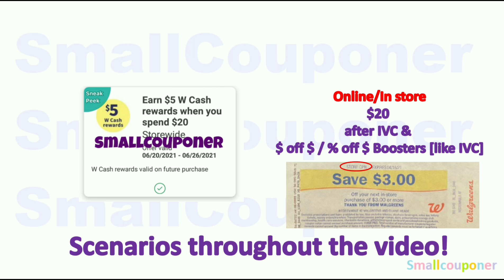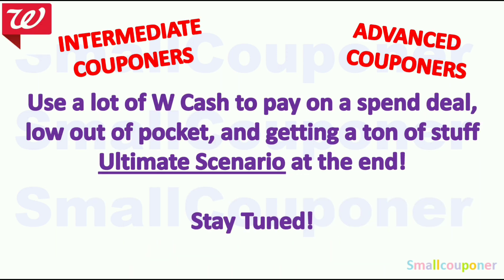So it has to be $20 after all of the Walgreens store coupons in order to get your Walgreens cash back from that booster. I do have scenarios throughout the whole video using this booster. For intermediate or advanced couponers, I do have an ultimate scenario where you use a lot of Walgreens cash to pay on a spend deal — it's a low out-of-pocket and you're getting a ton of stuff. So stay tuned.